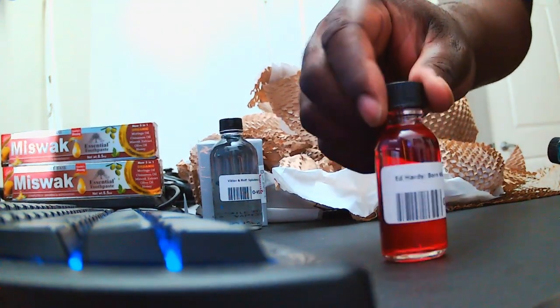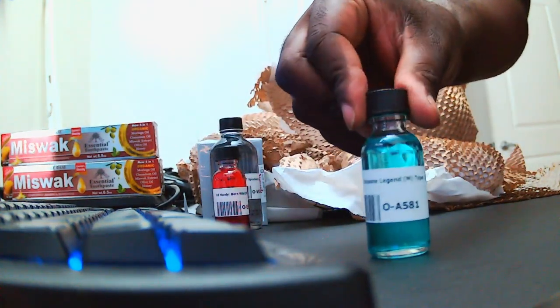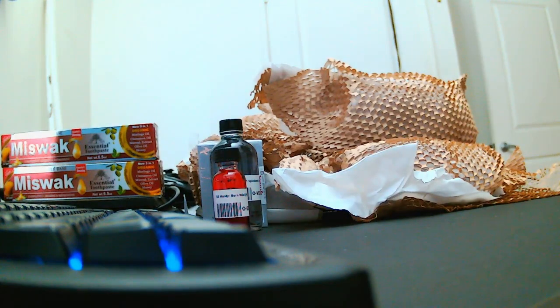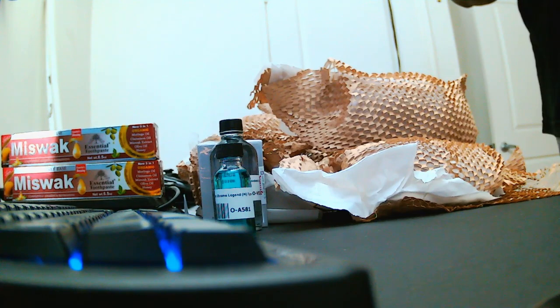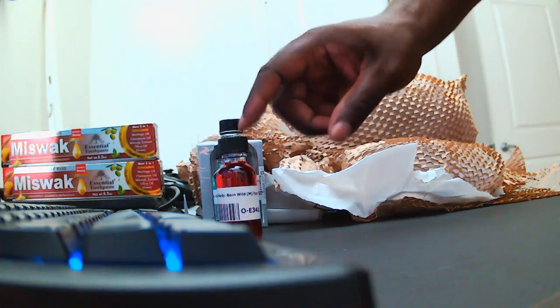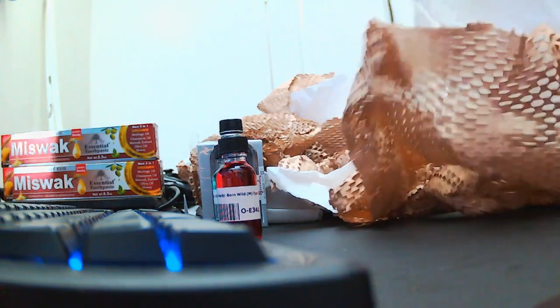So these two we have Ed Hardy Born Wild and Azzaro Chrome Legend. I wanted a nice quick easy fresh scent to make a little atomizer out of. That smells just like it too — nice. I've never smelled Ed Hardy Born Wild, let's see how this smells. Oh wow, it's kind of spicy, kind of got that red scent sort of vibe. A little bit of citrus going on in there. It's got a clean fresh scent even though it's giving me a red scent vibe. That ain't too bad — let's see what else we got.